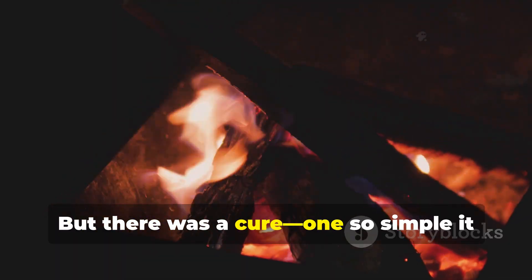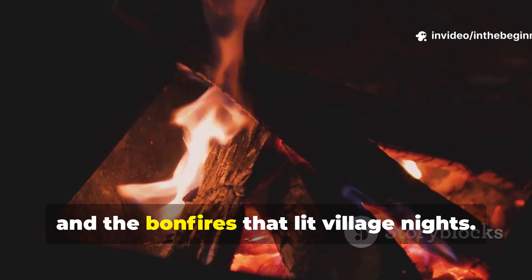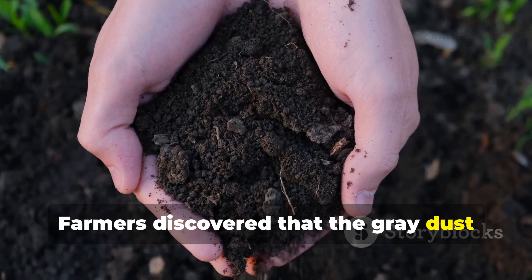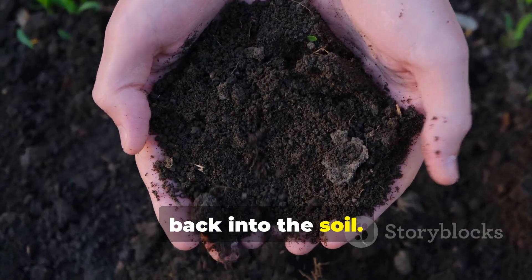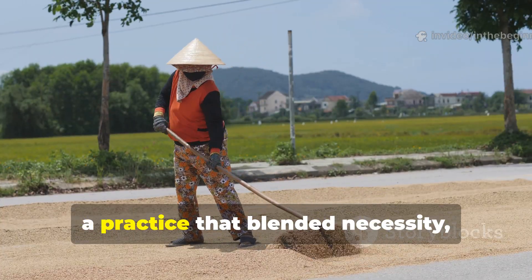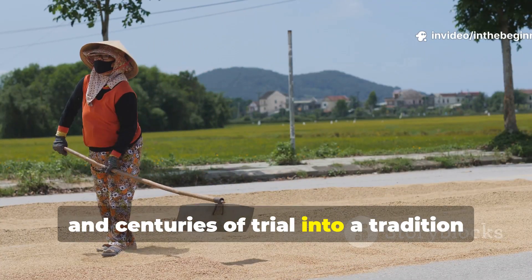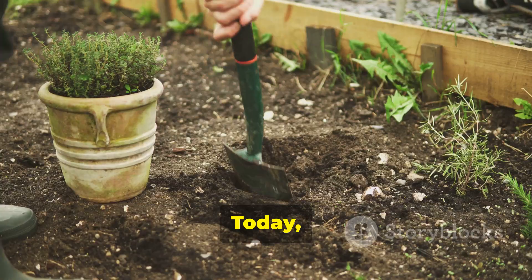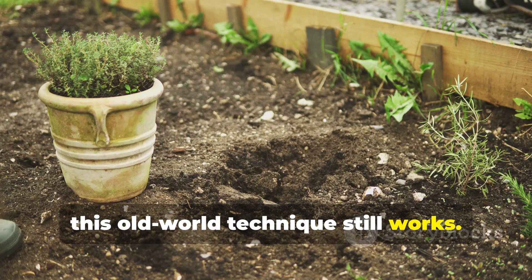But there was a cure, one so simple it came from the hearths of their own homes and the bonfires that lit village nights. Farmers discovered that the grey dust left after burning wood could coax life back into the soil. This was ash dressing, a practice that blended necessity, observation, and centuries of trial into a tradition powerful enough to rescue dead earth. Today, even in our modern gardens, this old-world technique still works.